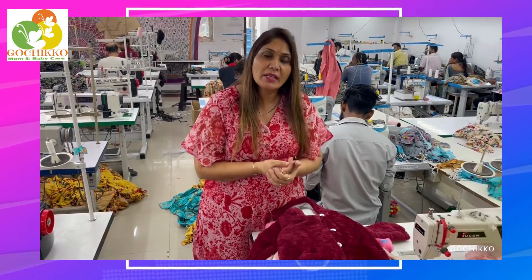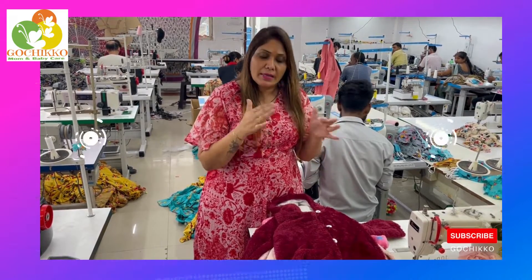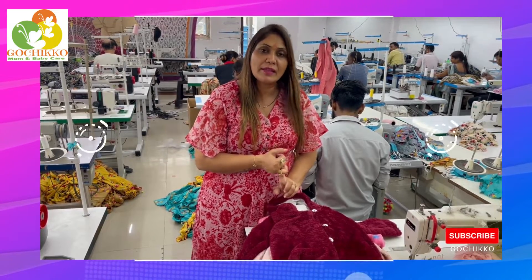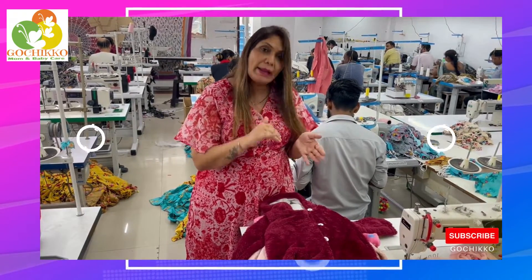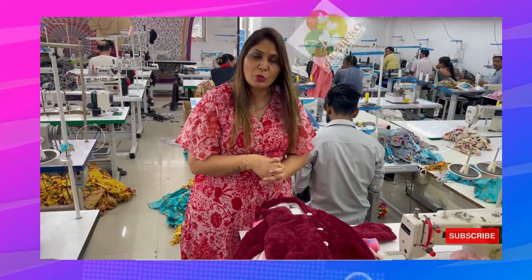So in case you want to purchase it, or you want to keep it in your shop, or you want to buy it in any way, you can go online and buy it, or you can contact me directly. My mobile number and all the details, our company details, are in the description. Thank you so much.